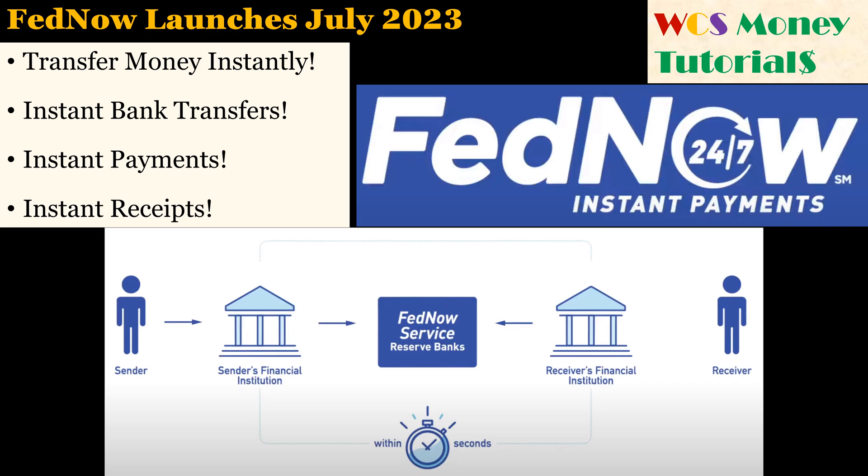Often, when you want to transfer money or pay a bill, you want it to happen instantly. And sometimes you can do that. For instance, if you want to transfer money from your savings account to your checking account, you can do that instantly if both accounts are at the same bank.